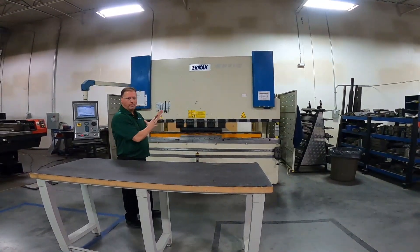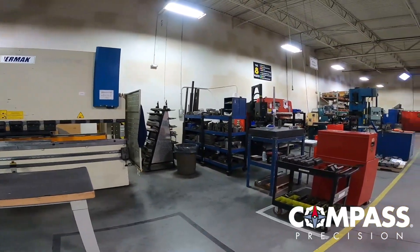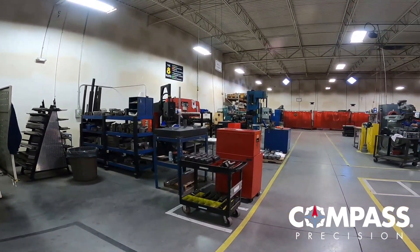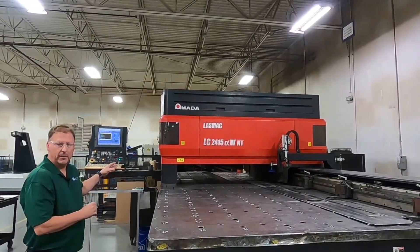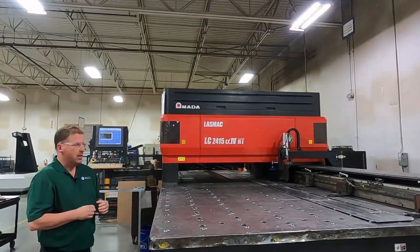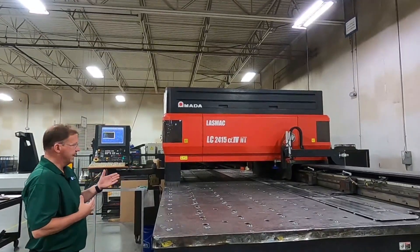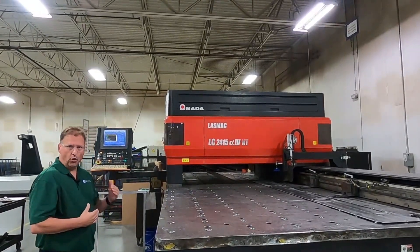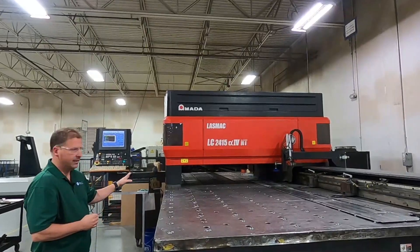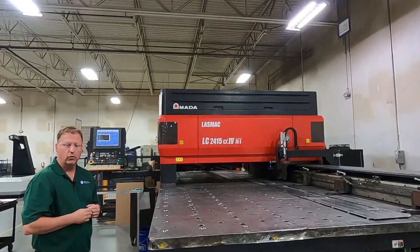I want to show you our ERMAC press brake — it's 130 ton with a 10-foot bed. We also have an RG 50 50-ton press brake and an RG 25 25-ton press brake, and we have room for growth in this department as well. Over in our laser area, we have a Mazak 1500-watt laser whose specialty is light gauge materials. We also have a MADA 2500-watt laser with pallet-changing capabilities. We can cut up to half-inch carbon steel, up to quarter-inch aluminum of all types, and a max of three-eighths thick stainless. Its specialty is the pallet changer — we can run this lights out all night long, which allows us to get the product to you a lot faster.